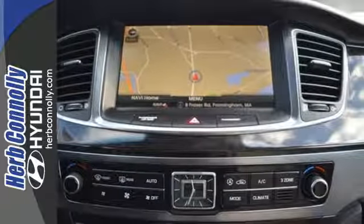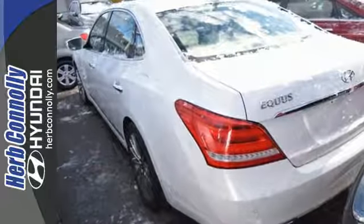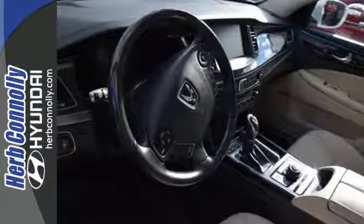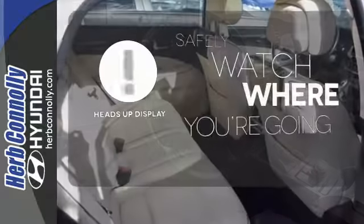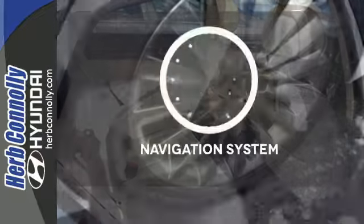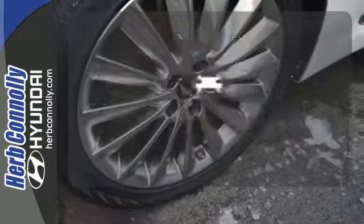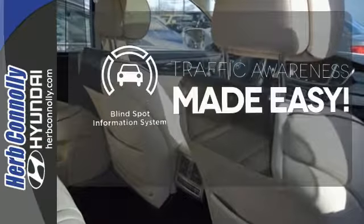Tech amenities are bountiful with the included navigation system, distance-pacing cruise control, parking sensors, and garage door transmitter. A heads-up display puts the important information in your line of sight for a safe drive. The blind spot indicator helps you maneuver through traffic.